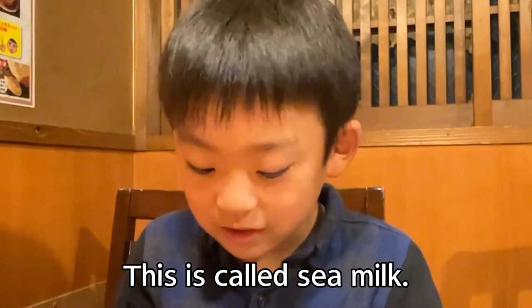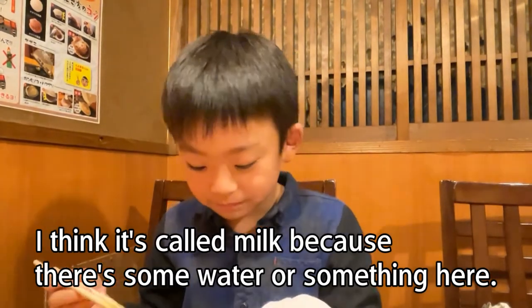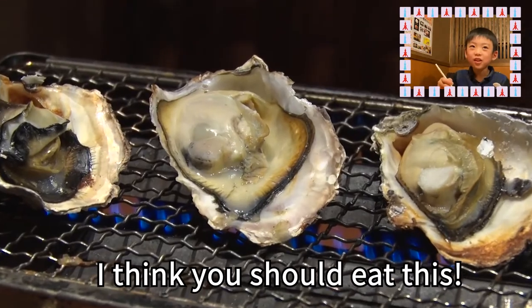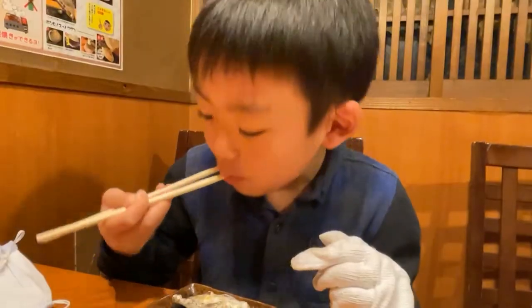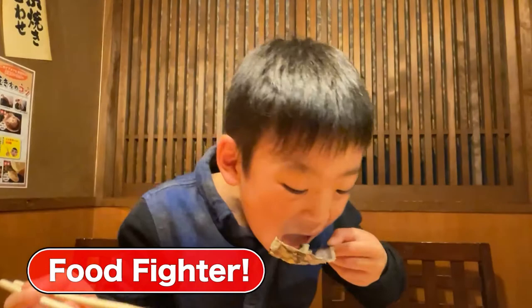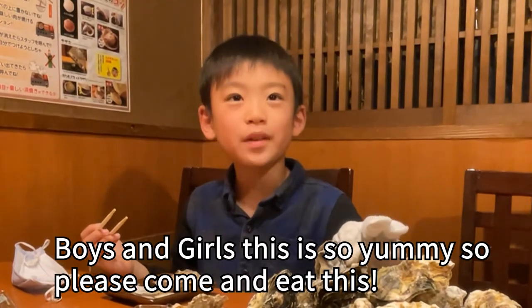I should call this sea milk. I think it's called milk because there's some water or something here. If you come to Hiroshima, I think you should eat this. Oyster soup. Mmm! Boys and girls, this is so yummy, so please come and eat this.